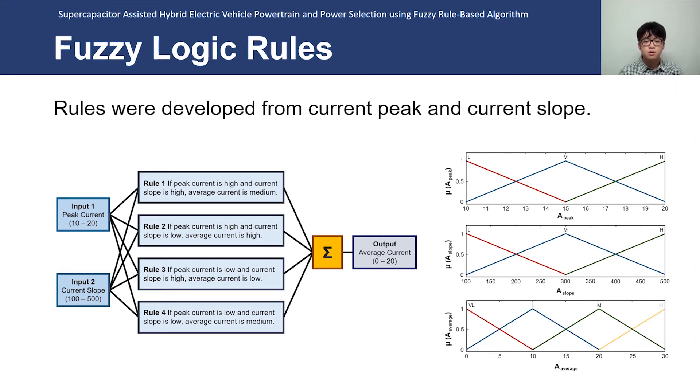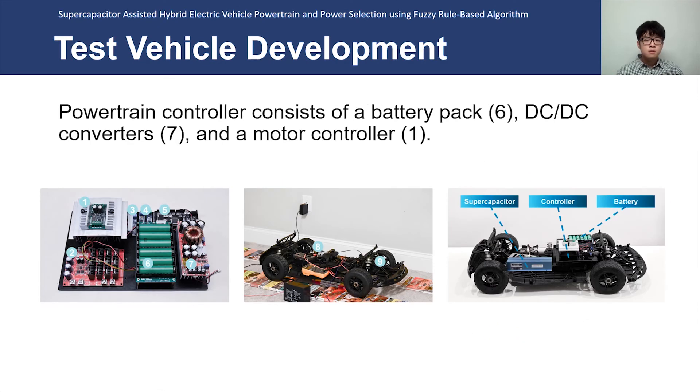The reason why average current prediction cannot be determined from peak current itself is due to the acceleration profile. In comparison, a lighter vehicle with faster acceleration can achieve the same peak current as a heavy vehicle with lower acceleration. By looking at the current slope — which looks at the difference in current value over a certain period of time — the Fuzzy Logic value will be closer to the actual average vehicle current rating. A fifth-scale remote-controlled vehicle was used as the test vehicle.